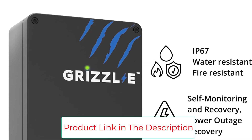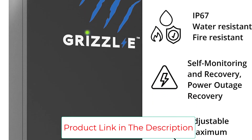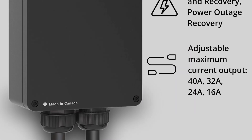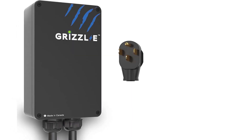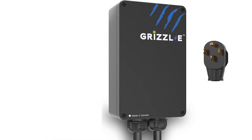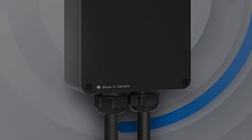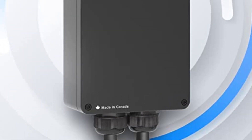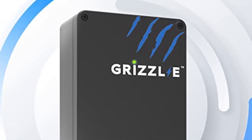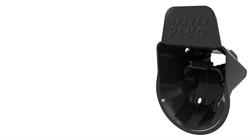Maximum current output is 40 amps for a 50 A circuit breaker, 32 amps for a 40 A circuit breaker, 24 amps for a 30 A circuit breaker, or 16 amps for a 20 A circuit breaker. Charge rates: 28–30 mph at 40 A, 22–25 mph at 32 A, 15–18 mph at 24 A, and 10–12 mph at 16 A.